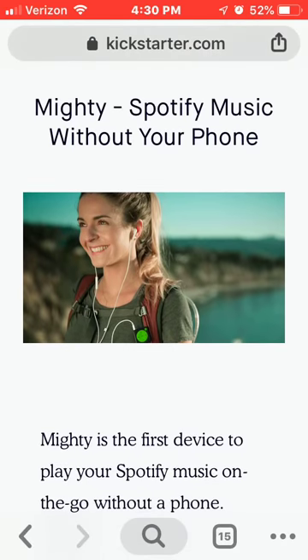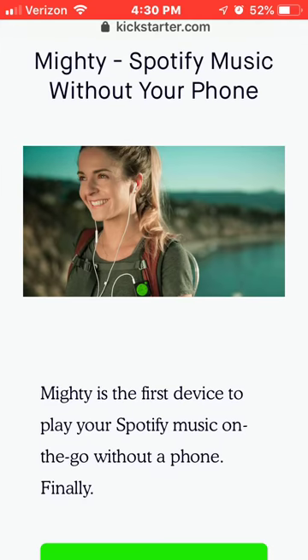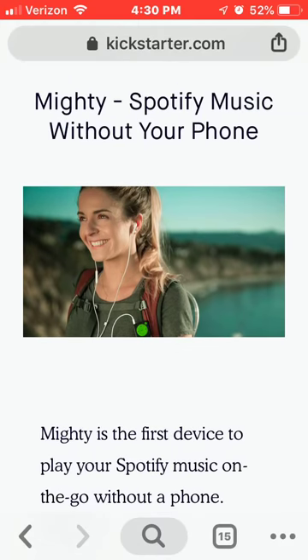Everybody is basically using their phone to play music, and we all know that we've dropped our phone over a thousand times, broke our screen, cracked our screen or whatever, trying to listen to music while we exercise, work, or whatever it is we do.